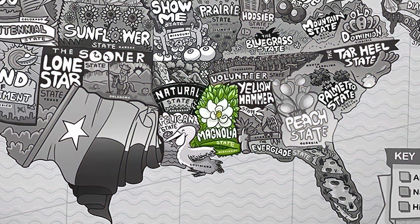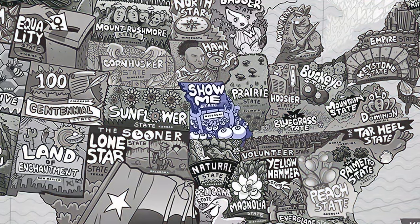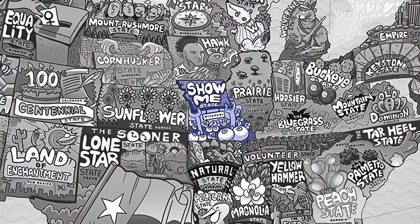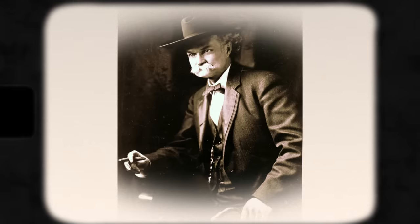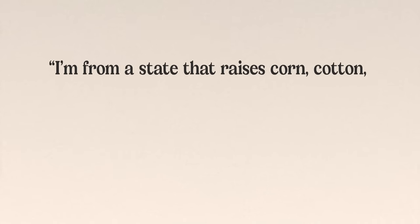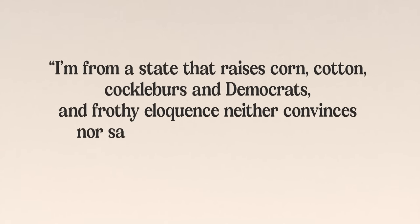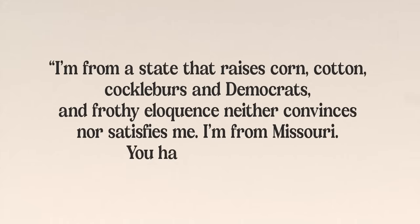Mississippi's nickname is the Magnolia State, simply named after the state flower. While Missouri's is the Show Me State — the origins aren't entirely clear, but the most used theory is that it comes from a quote by a Missouri representative to Congress in 1899, who said: 'I'm from a state that raises corn, cotton, cockleburs, and Democrats. And frothy eloquence neither convinces me nor satisfies me. I'm from Missouri — you have to show me.'